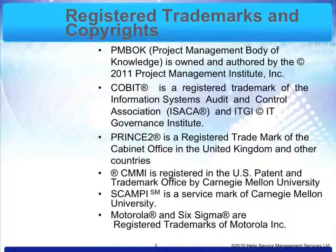More registered trademarks and copyrights. PMBOK, the Project Management Body of Knowledge, is owned and authored by the 2011 Project Management Institute. COBIT is a registered trademark of the Information Systems Audit and Control Association, ISACA, and ITGI, the IT Governance Institute. PRINCE II is a registered trademark of the Cabinet Office in the United Kingdom and other countries. CMMI is registered in the US Patent and Trademark Office by Carnegie Mellon University. SCAMPI is a service mark of Carnegie Mellon University. Motorola and Six Sigma are registered trademarks of Motorola Inc.